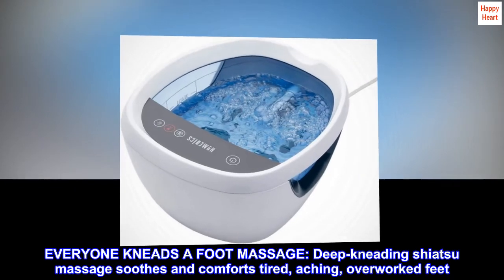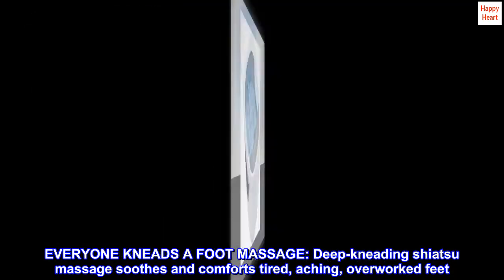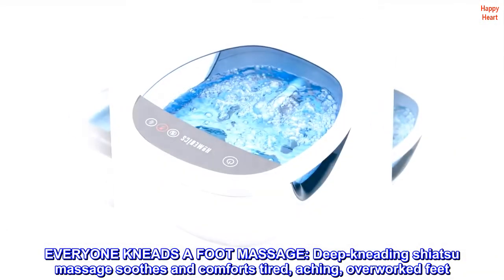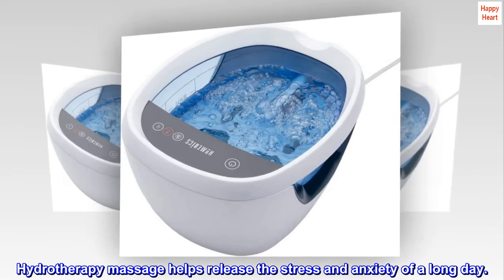Everyone needs a foot massage. Deep kneading shiatsu massage soothes and comforts tired, aching, overworked feet. Hydrotherapy massage helps release the stress and anxiety of a long day.